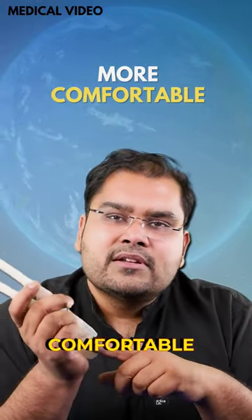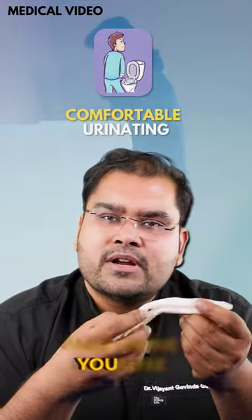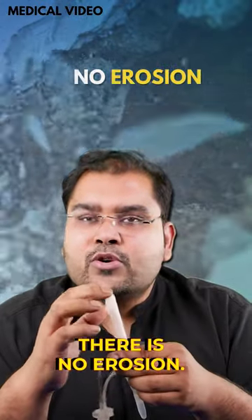This implant is much more comfortable because you can push it down. There is no long-term pain. It is much easier to pass urine because you can push the implant down, and most importantly, there is no erosion.